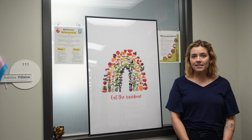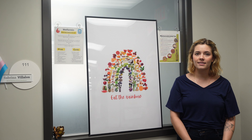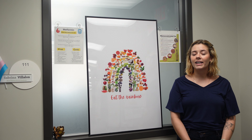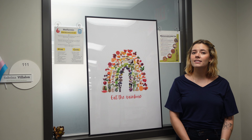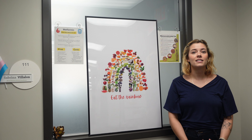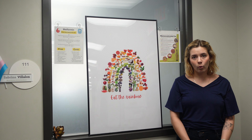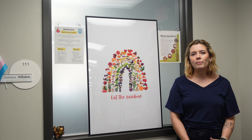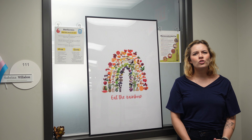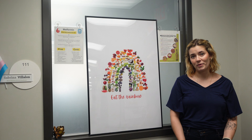Use-by dates represent the last day that the manufacturer recommends consuming the product for quality reasons. Like best-by dates, this can relate to taste, texture, and even appearance. But these foods can still be considered safe to consume after the date has passed. Since use-by dates are the last day of a product's peak quality, you probably don't want to extend too far past this date, depending on the product. I would consume it up until a week past, and as always, smell and examine the product before consuming.